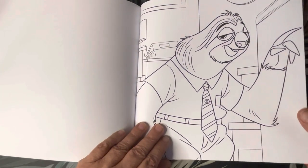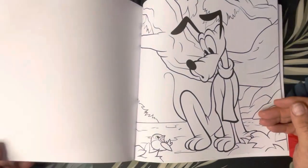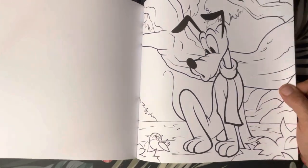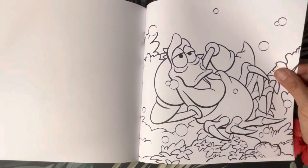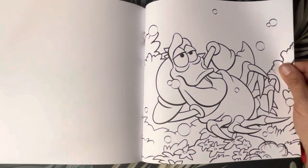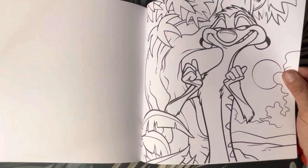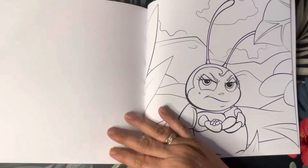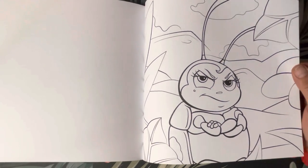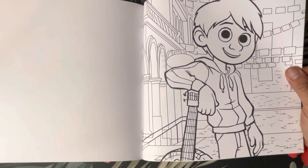Poodle. Sebastian — oh, he's posing. And Timon. Oh, I forgot her name — I'm sure that's Bug's wife. And Miguel — Miguel, that's it! From Coco.